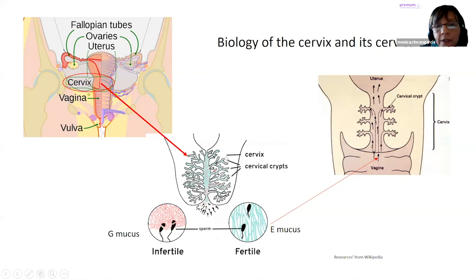That cervix has, in the entrance, a very important structure called the cervical crypts. This cervix — the anterior part of the uterus — has these cervical crypts which allow the sperm, the spermatozoids from the man, to live in these ramifications. And as well, these ramifications produce mucus. Depending on which phase of your menstrual cycle you're in — if you're in the pre-ovulatory phase, before the LH peak, or after the LH peak in the post-ovulatory phase — you produce different types of mucus. When you have the G mucus — we call it G mucus — it's an infertile mucus. As you see, the sperm is trapped. It cannot go through.